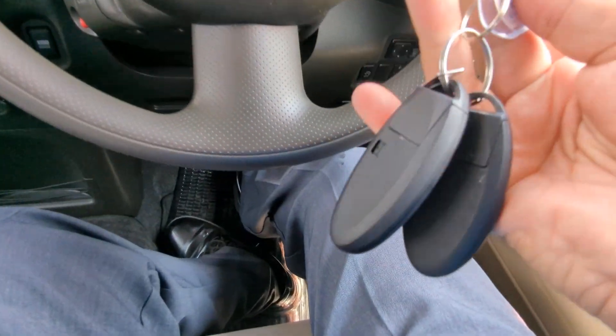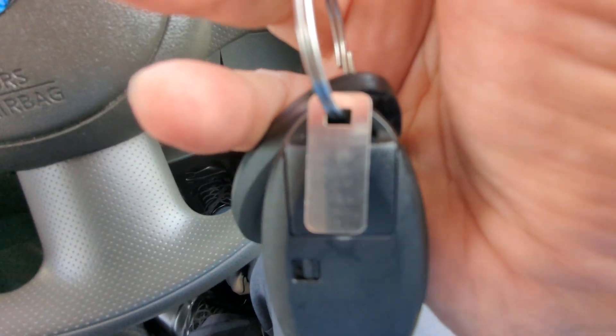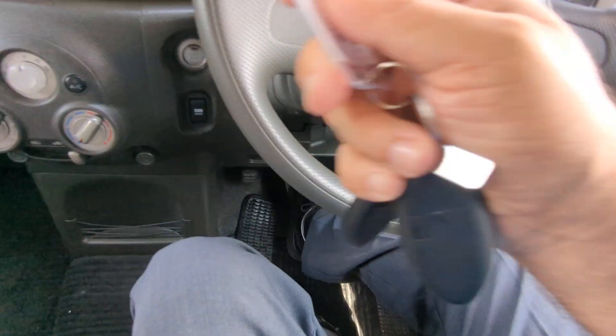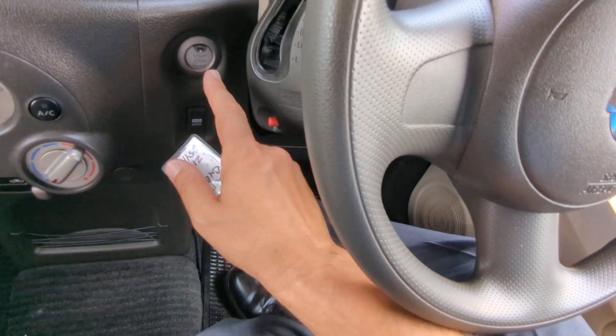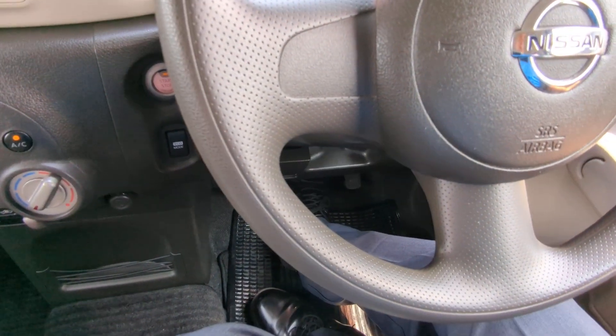Let's get this baby started. So if it has this little metal tag, you want to keep that in a safe place, because if you lose your key fobs, that's going to help you get another one. So key fob on your person, foot on the brake — it is a push start. You just push that one time and it's going to go.